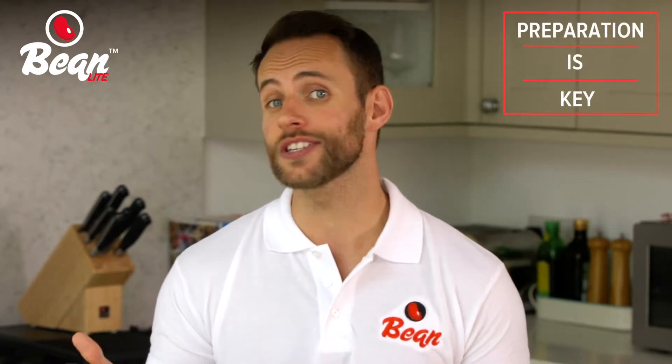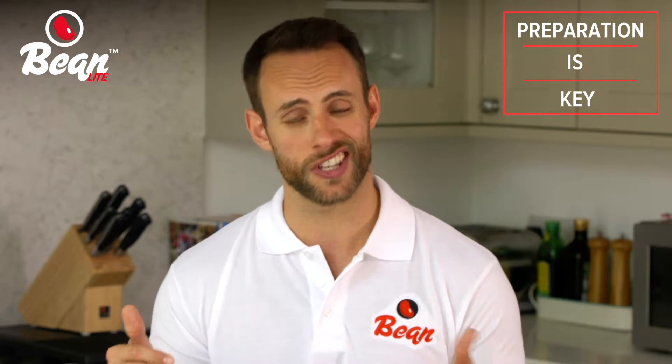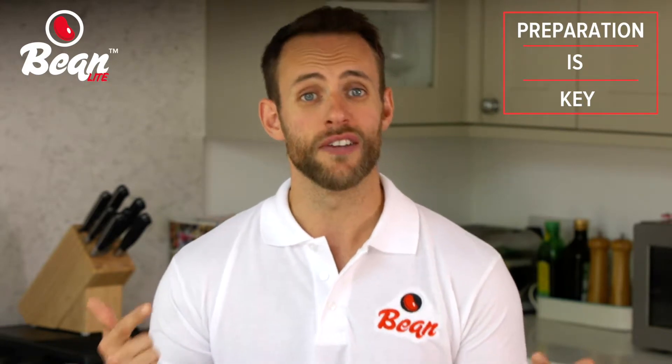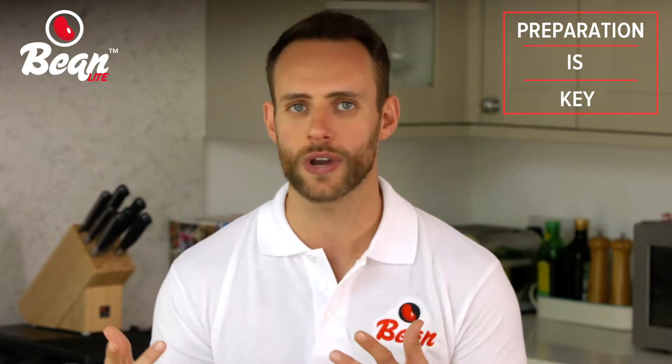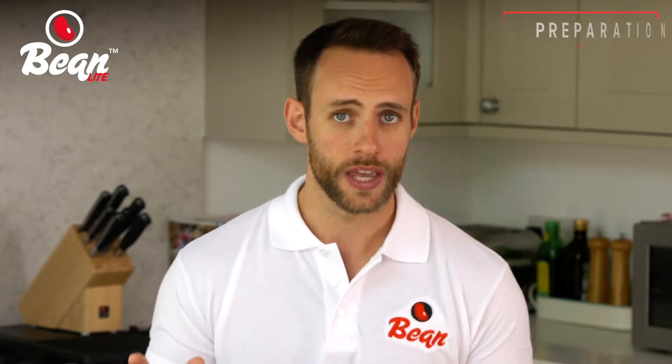Now preparation is key, no doubt about it. One of the main reasons we suffer from a poor diet is that we're ill prepared and often find ourselves choosing convenience over health, which can lead to eating way more calories than we should be. Yes, undoubtedly it is harder and requires more time and planning to lead a healthier lifestyle and to eat a balanced diet.